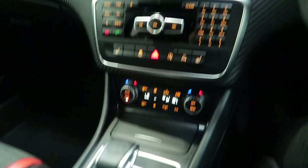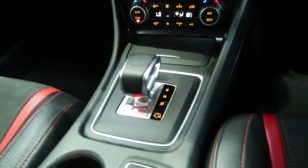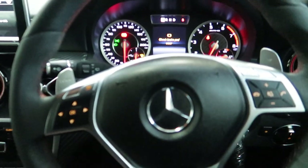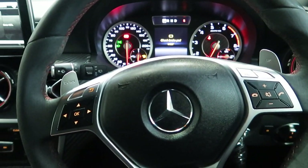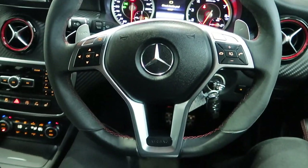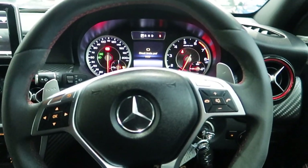Fully automatic gearbox as well. And if you do put it in manual, you've got the paddles on the side of the steering wheel to change it manually. There's a half leather, half Alcantara multifunctional steering wheel as well.